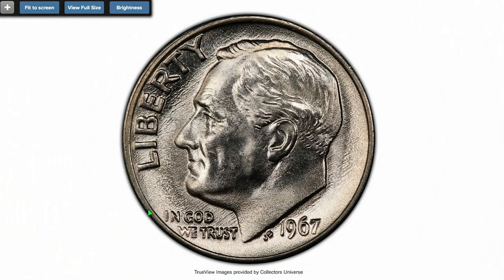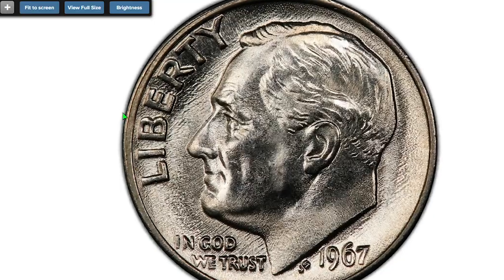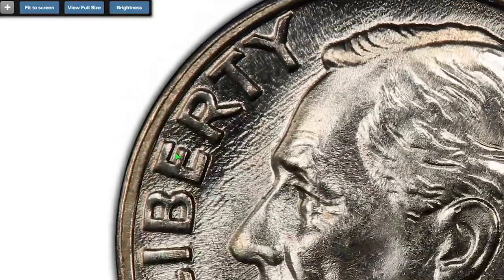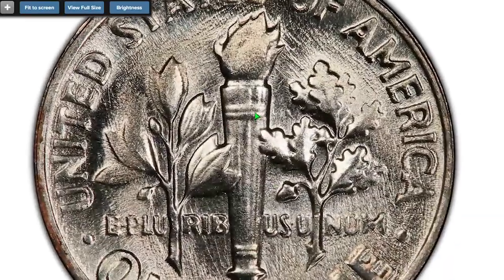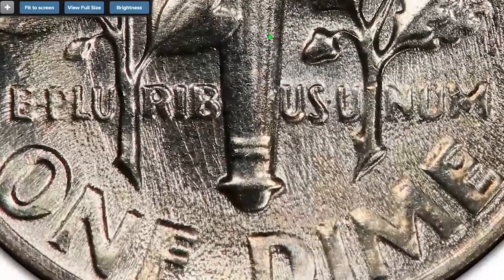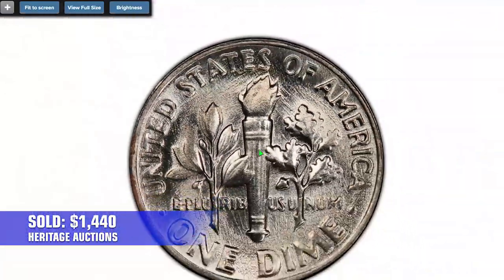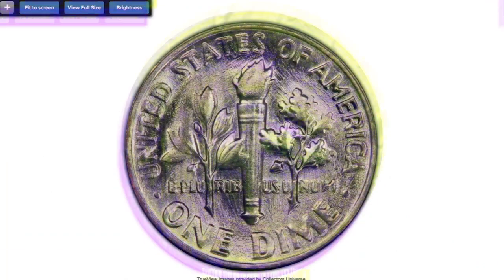The coin displays perfectly detailed design elements with no distracting contact marks or spotting. On the northwestern rims, we see weak doubling on the collar, possibly due to a misaligned die. On the reverse, paying attention to the torch, we will see weak but full separation of upper and lower bands. This beautiful dime was sold for $1,440 in 2020 at Heritage Auctions.